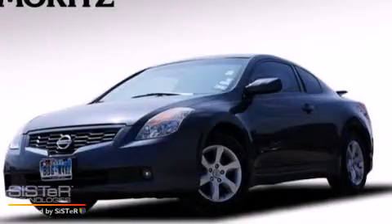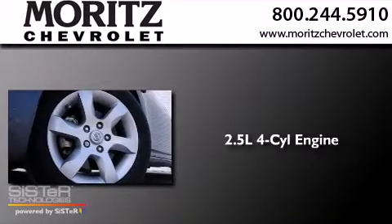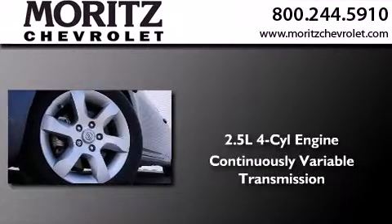This is a 2009 Nissan Altima. It has a 2.5-liter four-cylinder engine and a continuous variable transmission.